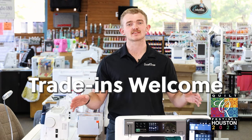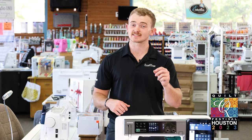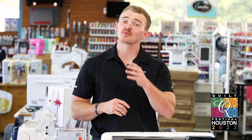Don't have room for a new machine? Trade the old one in on any of these models. Reserve yours today because these prices will not last long. We'll see you at the show.